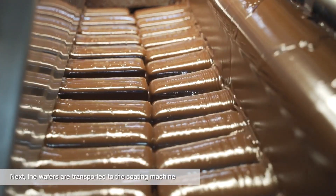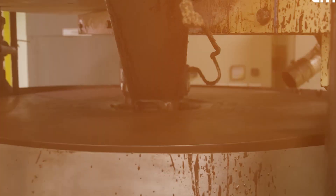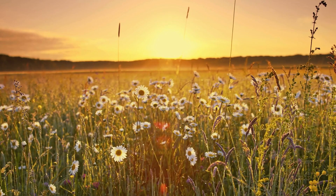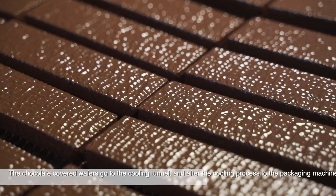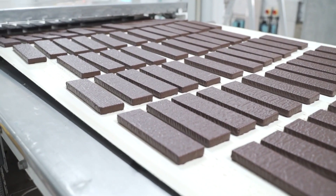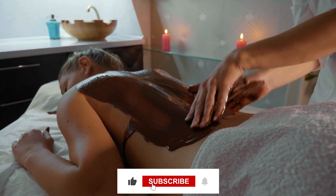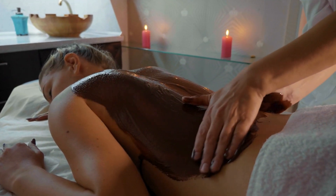After the milk chocolate layer, it's time for the final flourish: the dark chocolate drizzle. A high-tech nozzle zigzags across the bars, creating that signature decorative pattern — it's like Kinder Bueno is putting on its Sunday best. Once the chocolate layers are complete, the bars head into a cooling tunnel, a long refrigerated conveyor belt where the chocolate solidifies to perfection. Think of it as a spa day, but instead of massages, it's all about chilling out in chocolatey bliss.